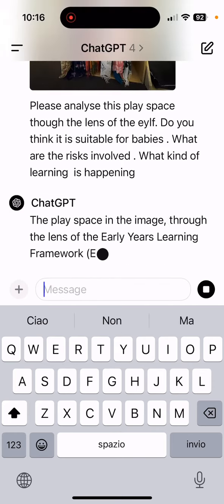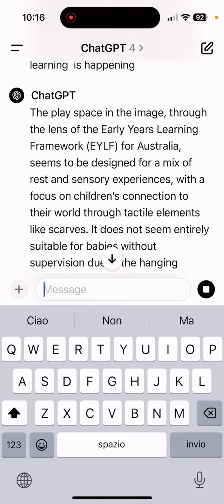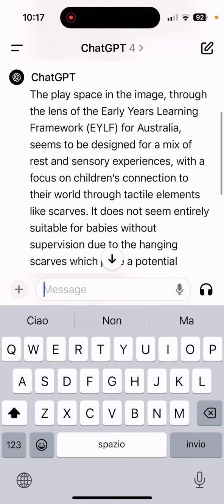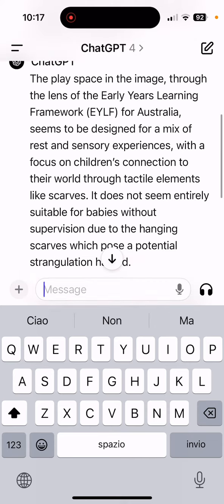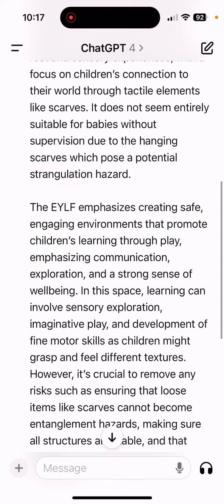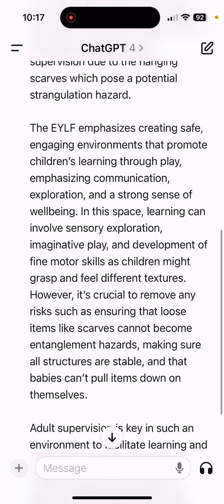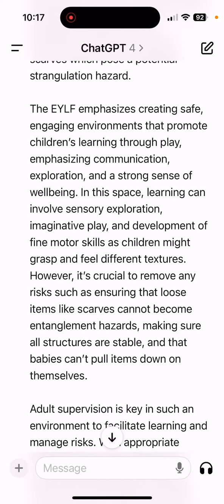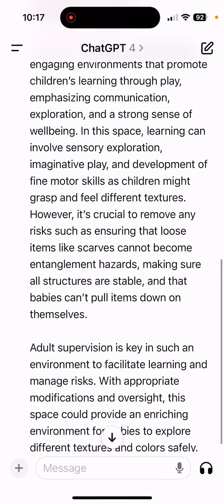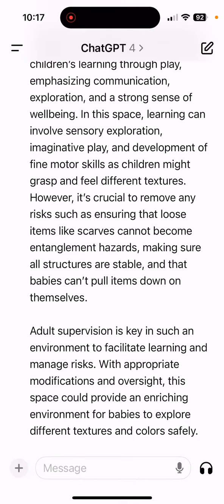Now watch it do its magic. The play space, viewed through the lens of the EYLF, seems to be designed for a mix of rest and sensory experiences, with a focus on children's connection to their world through tactile elements like scarves. It doesn't seem entirely suitable for babies without supervision due to the hanging scarves, which pose a potential strangulation hazard. The EYLF emphasizes creating safe, engaging environments that promote children's learning through play, communication, and exploration, with a strong sense of well-being.